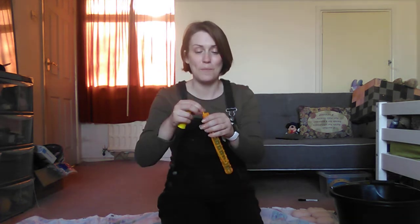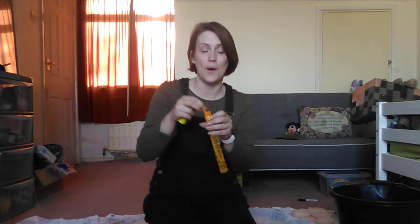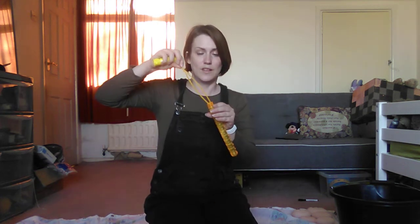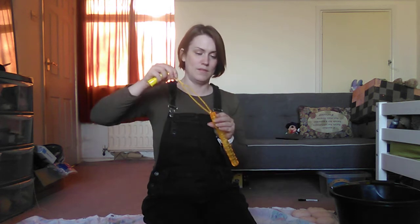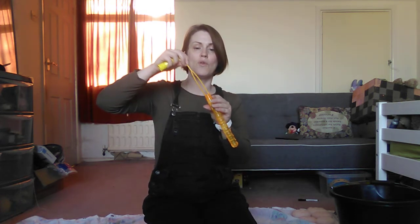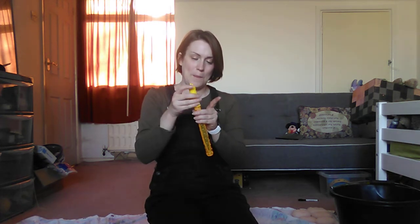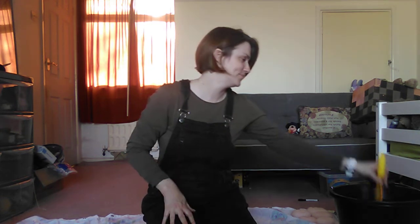Pop, pop, pop, pop, pop the bubbles. Pop, pop, pop, pop, pop the bubbles. Pop the bubbles. Try and pop the bubbles. Pop, pop, pop. One more. Oh. Bubbles are finished. Bye, bubbles.